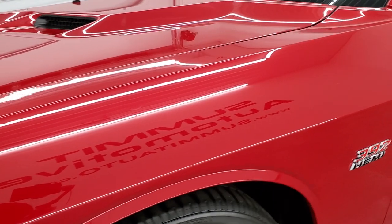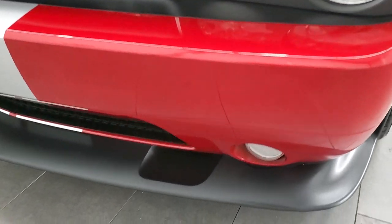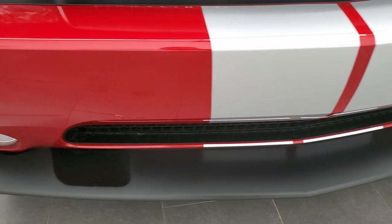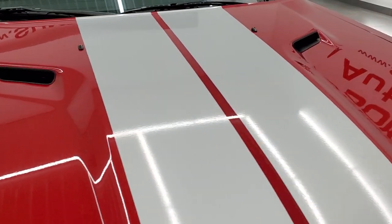The front fender is in very nice condition. Paint is in excellent shape. It has HID headlamps and factory fog lights. The front bumper is in excellent condition, and the silver stripes are in very nice condition as well.